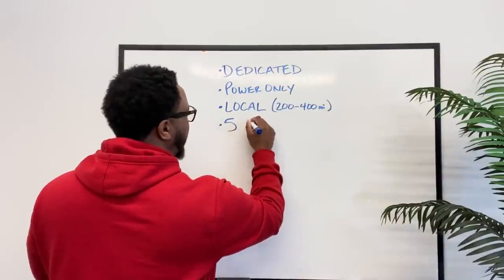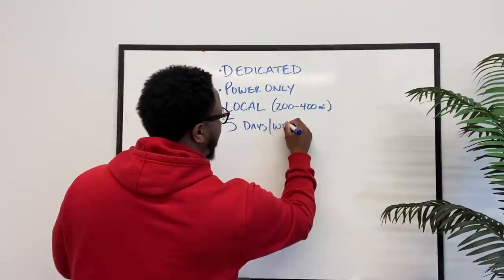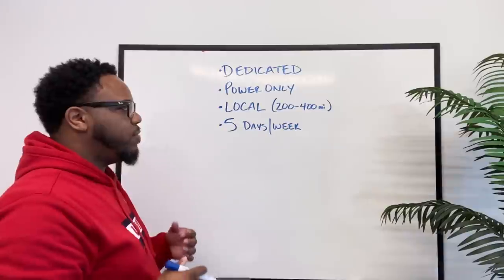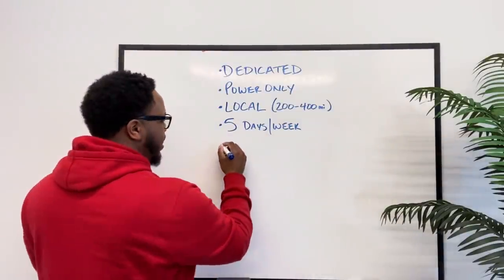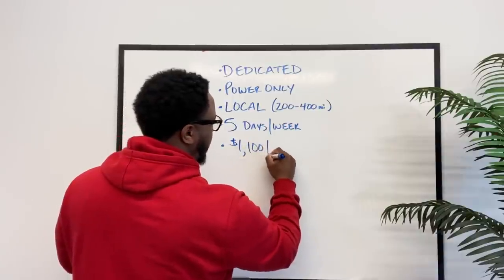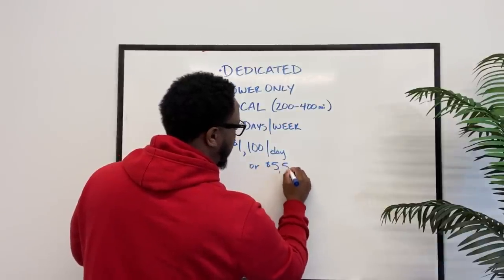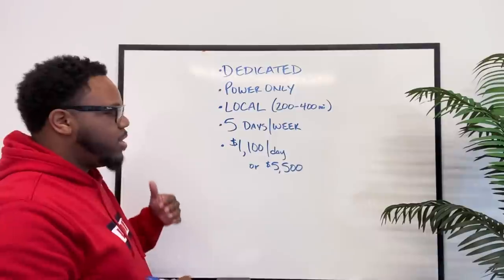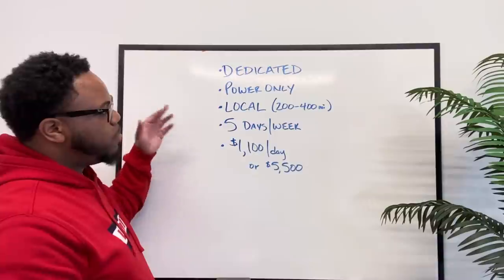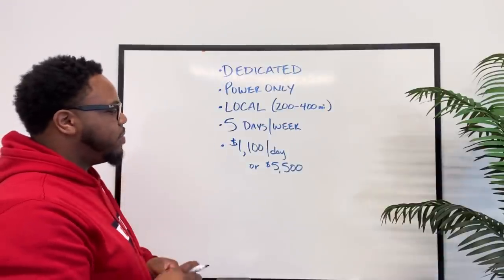Another detail is it's five days a week — not necessarily Monday through Friday, but some combination of five days a week. And last but not least, this load pays $1,100 a day, or $5,500 per week. So those are the five key components to this lane: it's a dedicated, power-only, local lane, five days a week, paying $1,100 a day.